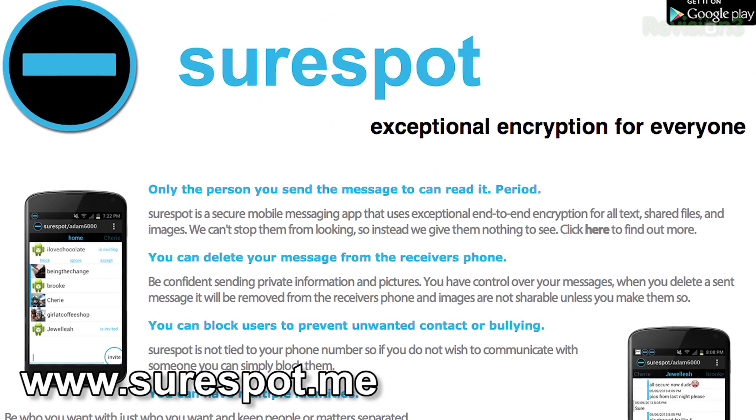Next up is SureSpot — not SurePost, that's a UPS thing. SureSpot is Android only and free, so it's not on iOS unfortunately. It does have text, picture, audio, and video support. This one lets you control when a message is deleted from a recipient's phone — as soon as it's deleted off your phone, it'll also be deleted off your friend's phone. It is open source but they do accept donations. SureSpot members only get end-to-end encryption; you can't use it with anybody outside of SureSpot. It creates a key pair using 256-bit AES-GCM with an encrypted key. You can get it at surespot.me.